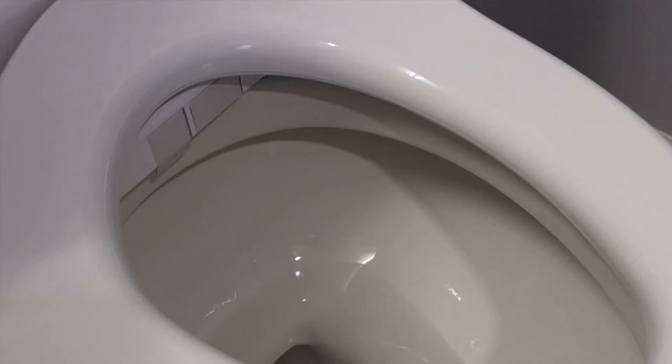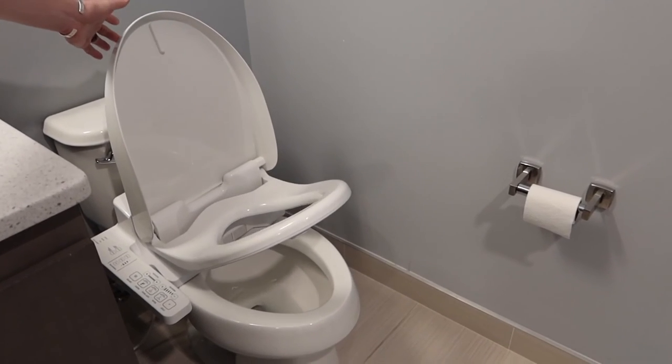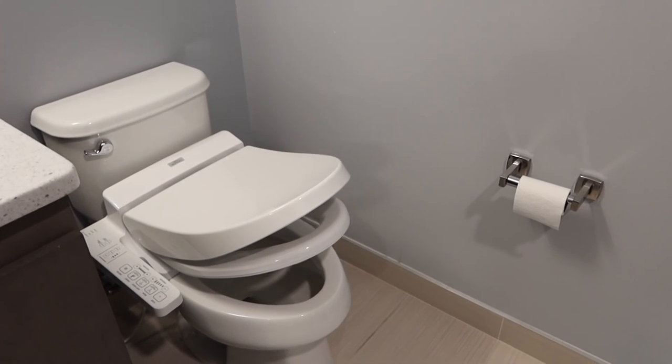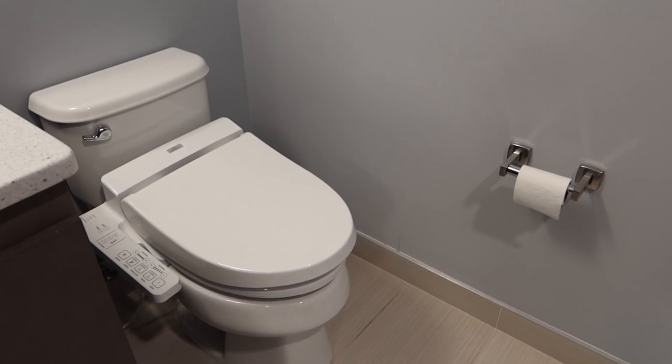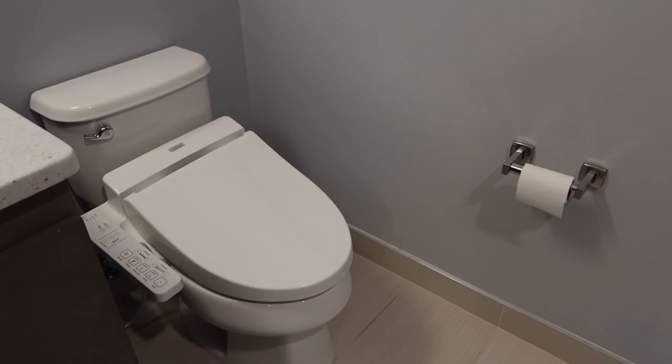After you've used the bidet, it's time for the dryer. Like everything else on the seat, you can adjust the temperature to ensure a nice dry, clean feeling as you walk away. The soft-close feature means you'll never have to hear a slammed lid again, and the air purifying function will kick into double time and turn off on its own after about two minutes.